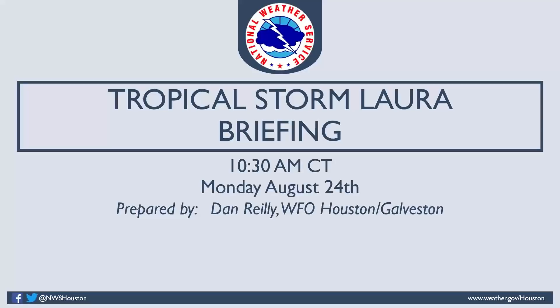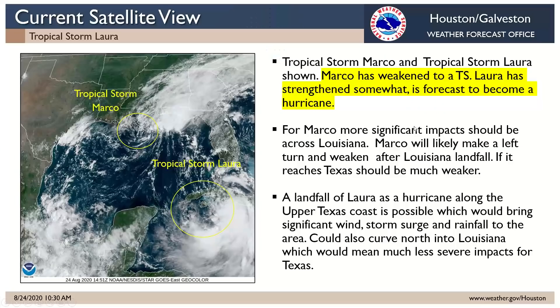10:30 update on Tropical Storm Laura and Marco. You can see both storms on this satellite image. Marco is right near the southeast Louisiana coastline and not looking too healthy. It's getting heavily sheared, so you can see the exposed low-level circulation with all the storms off to the east, and it is weakening as expected. Our main concern is going to be Laura, moving across Cuba, centered more on the southern part of the coastline. That's going to be our primary focus as far as impacts from these systems.